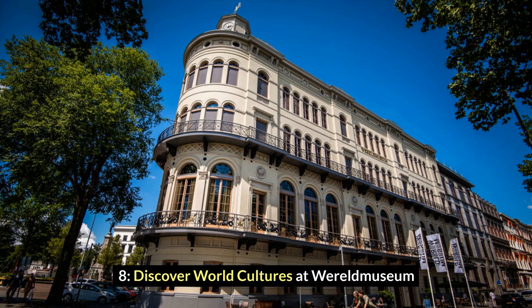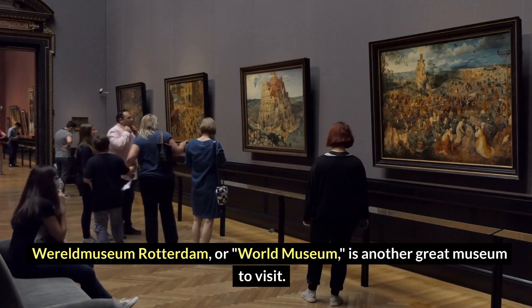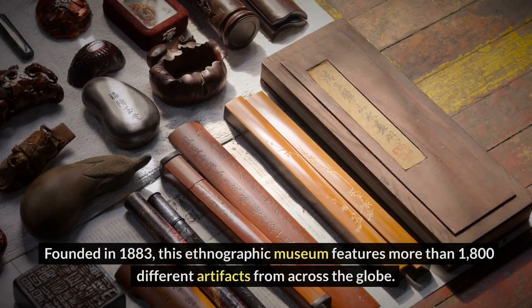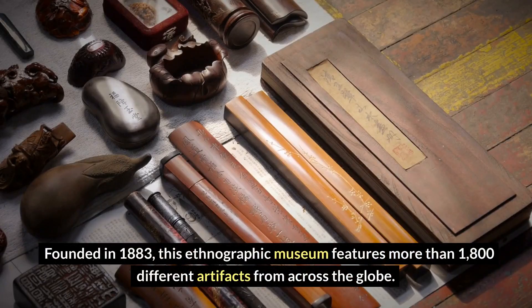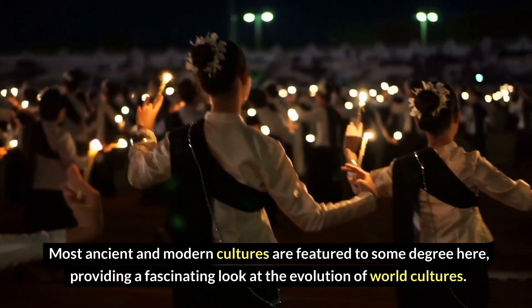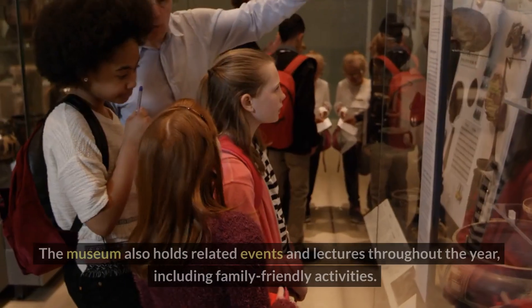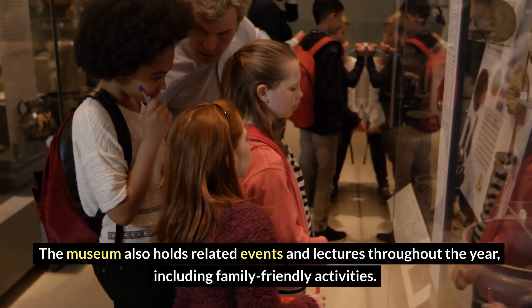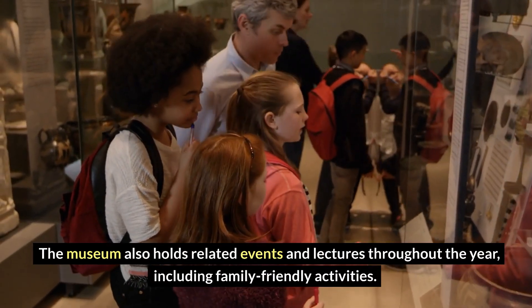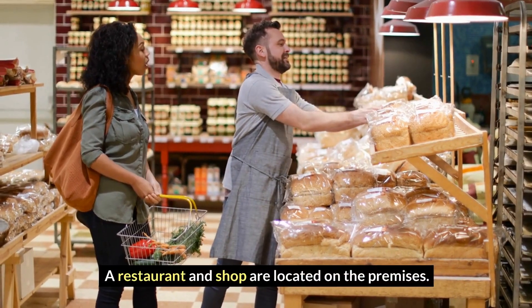Number 8: Discover world cultures at the World Museum. World Museum Rotterdam is another great museum to visit. Founded in 1883, this ethnographic museum features more than 1,800 different artifacts from across the globe. Most ancient and modern cultures are featured to some degree here, providing a fascinating look at the evolution of world cultures. The museum also holds related events and lectures throughout the year, including family-friendly activities. Guided tours are available, and a restaurant and shop are located on the premises.